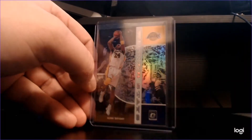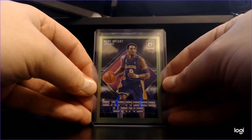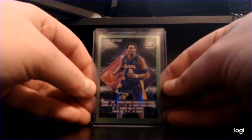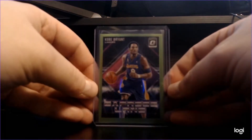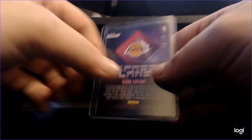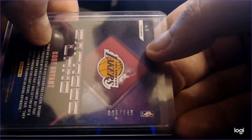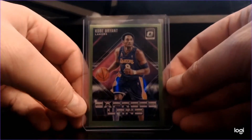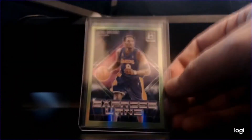Next one I want to show is a little more rare than that. It's from that same Optic set — we got the Express Lane green Prism. A really sick card. I personally like the Winter Stars one a little bit more, but this one's a little rarer. As you can see, the green Prism numbered 96 out of 149. This is back when Kobe had the mini fro, so another sick Kobe card.